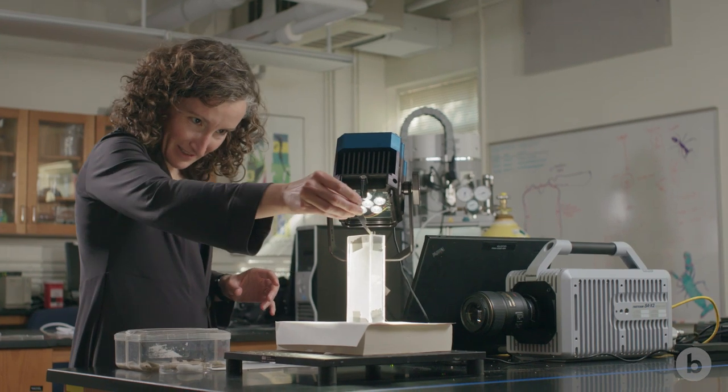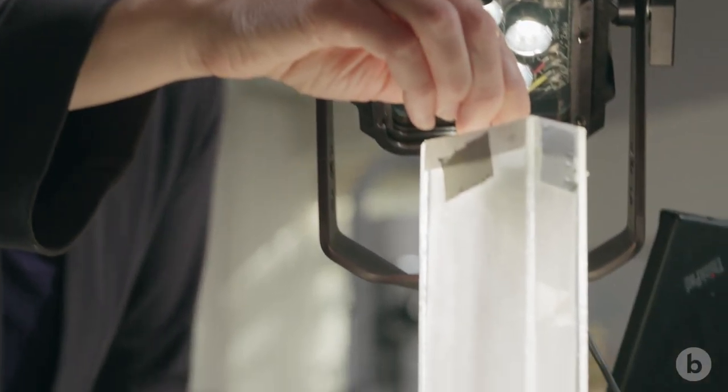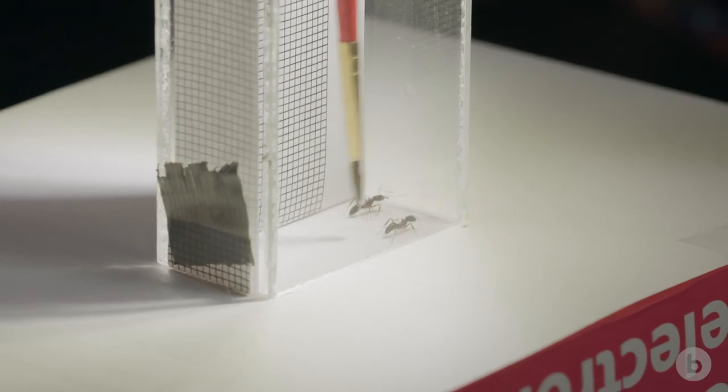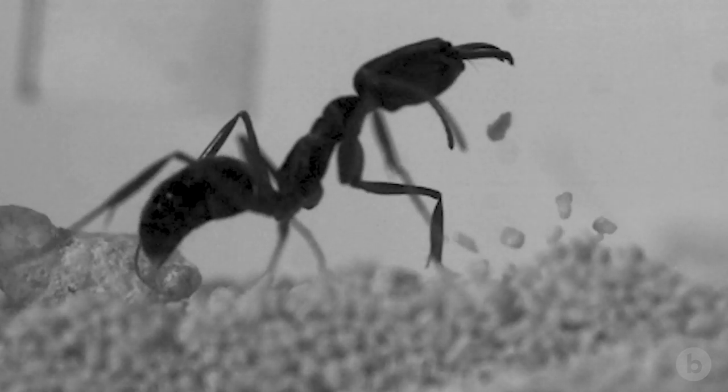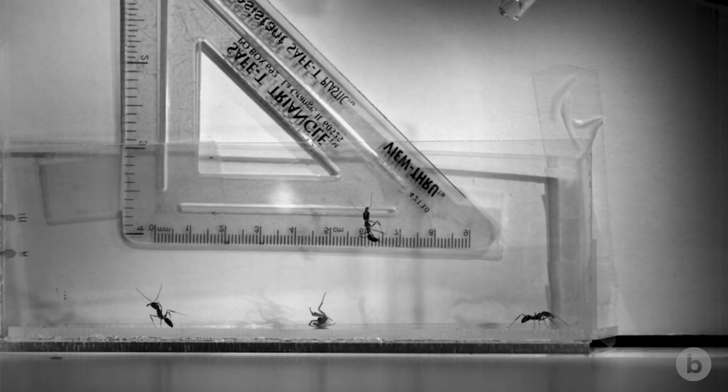We've filmed trap jaw ants at over a hundred thousand frames per second. In regular daily time, the ant is on the ground and then you can't find it. But when you put high-speed video on it, what came out was this ant slowly positioning its head against the ground — and then there's an ant slowly spinning through the air in the most improbable parabola of motion.